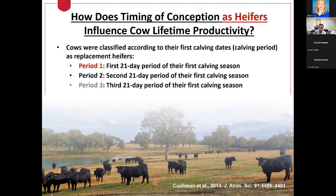This is a study that Dr. Lee Jones briefly mentioned from Dr. Bob Cushman's group in Nebraska. They asked how important it is for replacement heifers to become pregnant early in their first breeding season. Basically, they evaluated cow lifelong productive records based on when those cows calved for the first time as replacement heifers. They divided performance records into three groups based on when they calved for the first time as a replacement heifer.